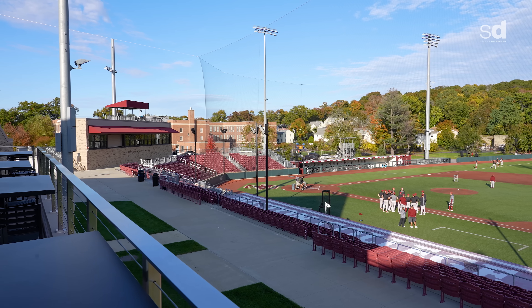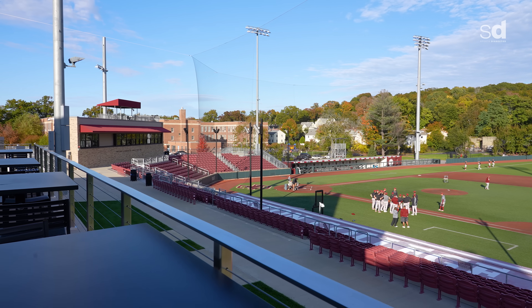My name is John West. I'm a senior right-handed pitcher here at Boston College. This space is absolutely essential to our team camaraderie. It's been game-changing. It's built perfect. It's so functional. It's so easy for us to operate out of this space now. It's been awesome.